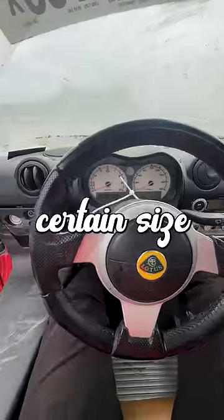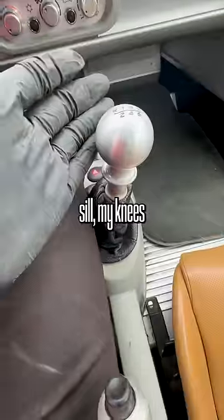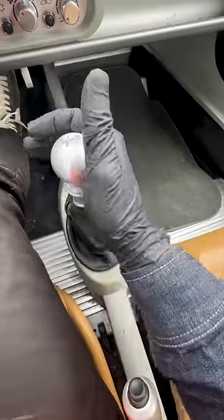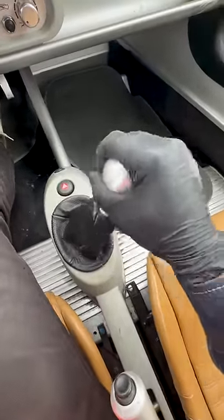You have to be a certain size to fit in this thing. My leg is leaning on the door sill and my knee is about to go straight into the shifter — and I'm not even that big of a human being. One, two, three, four, five, six.